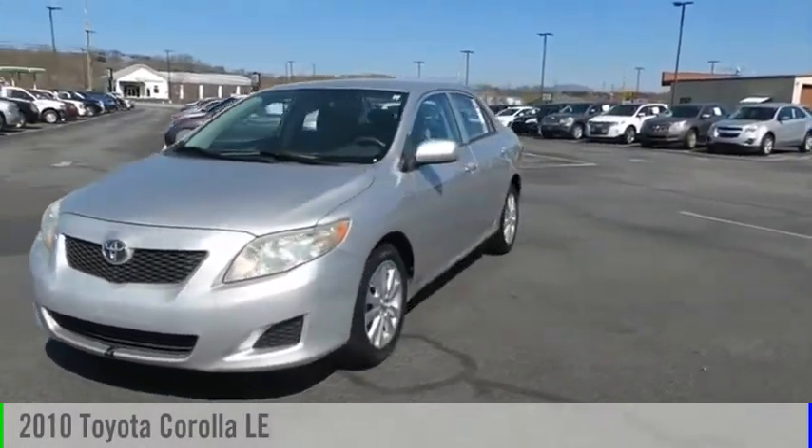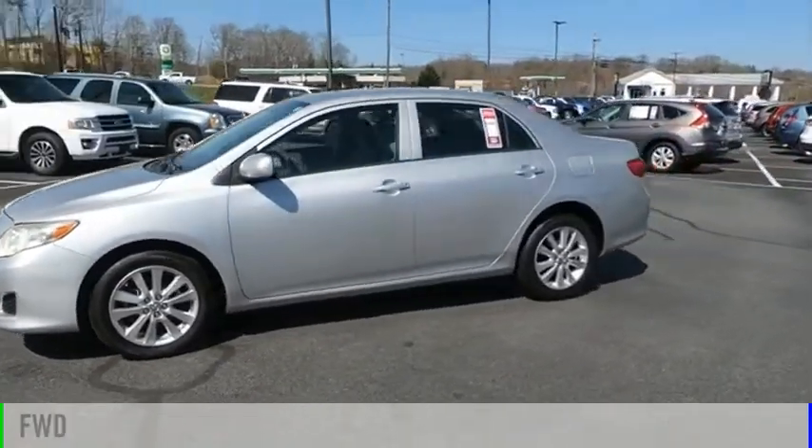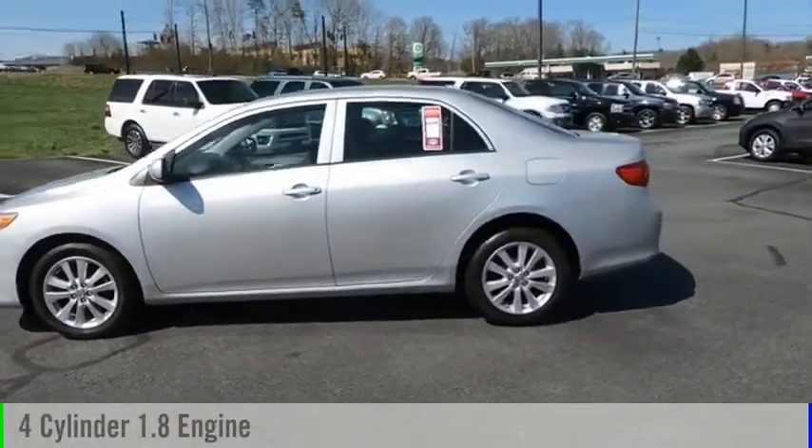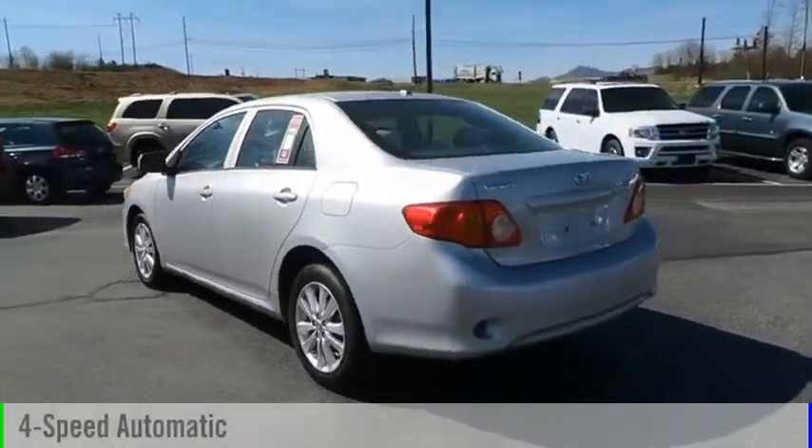Make a great choice today with the 2010 Corolla. This vehicle is powered by a front-wheel drive, four-cylinder, 1.8-liter engine, and comes with a four-speed automatic transmission.